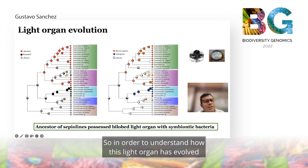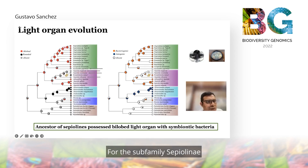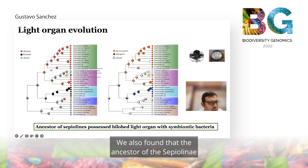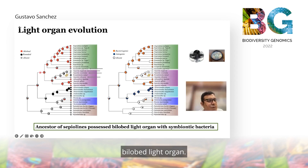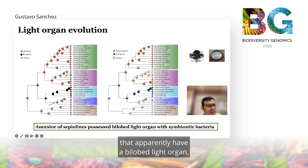In order to understand how this light organ has evolved in the bobtail squid lineage, we performed an ancestral reconstruction analysis. For the subfamily Sepiolini, we identified several species that have independently lost the bilobed light organ — for example, in Euteuthis japonica in the Indo-Pacific lineage and all the Sepiolini genera in the Mediterranean and Atlantic Ocean. We also found that the ancestor of the Sepiolini very likely possessed a bilobed light organ. The subfamily Rossiinae, with a single species that apparently has a bilobed light organ, has an ancestor that likely did not possess a bilobed light organ.